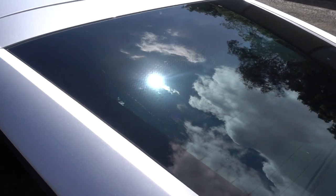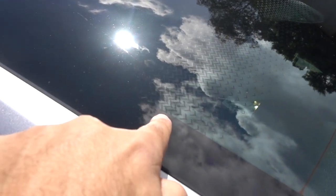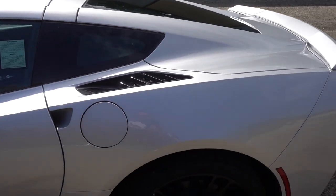Nice attention to detail — on the back window you have the Corvette logo right in the back that fades all the way to black. Really nice car. Let's hop into this bad boy.